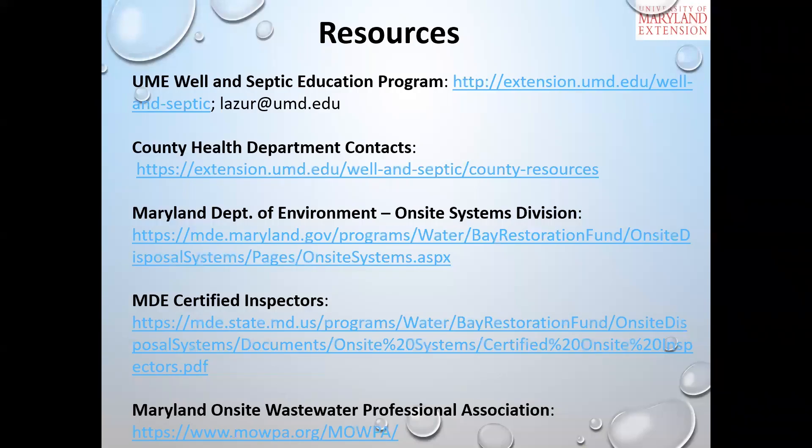There's a wealth of information available here in Maryland. The US EPA is also a great resource. I encourage you to contact your local county health office or department, as they have a wealth of information as well. Thank you.